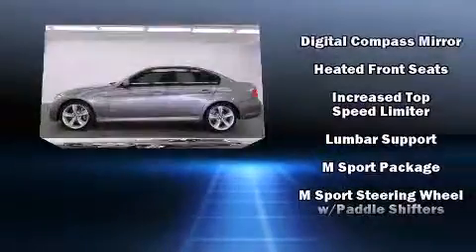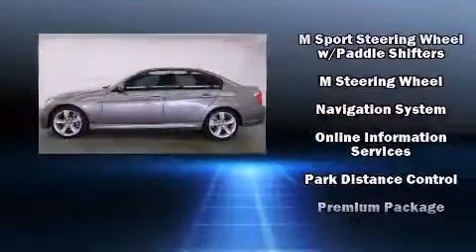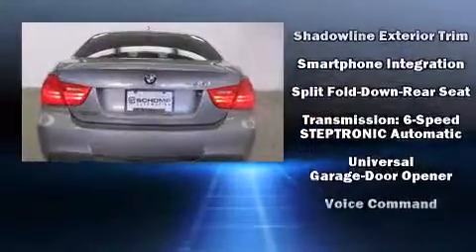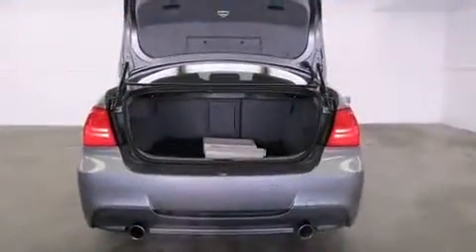For drivers who enjoy the natural environment, a power moonroof allows an infusion of fresh air. Take assurance in side curtain airbags, providing head protection in the event of a severe collision. This vehicle has achieved Certified Pre-Owned status by passing BMW's rigorous certification process.